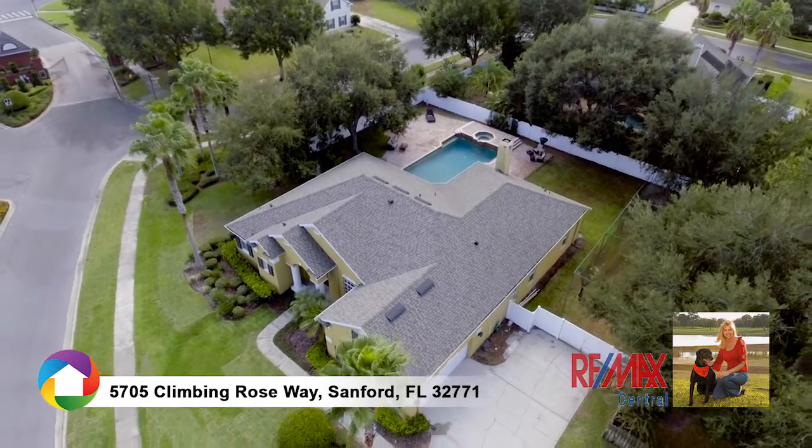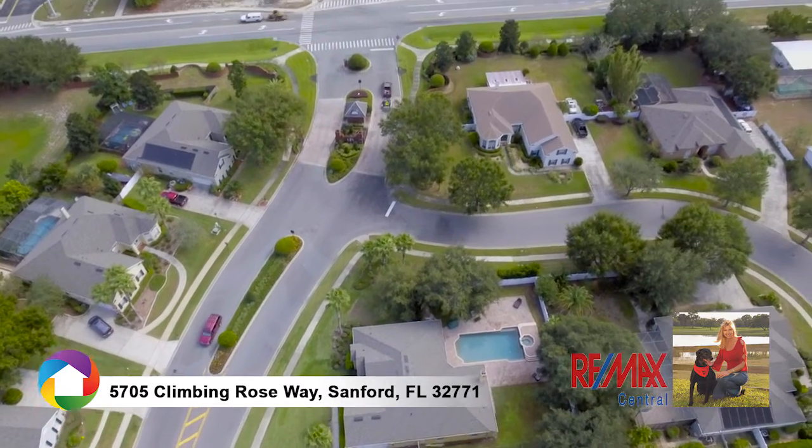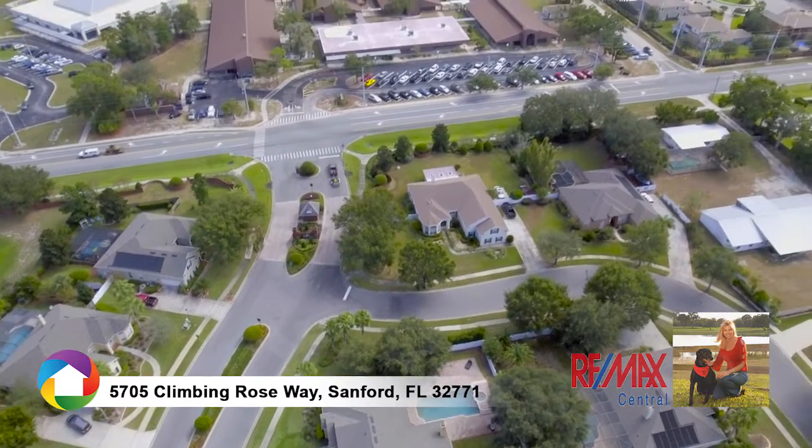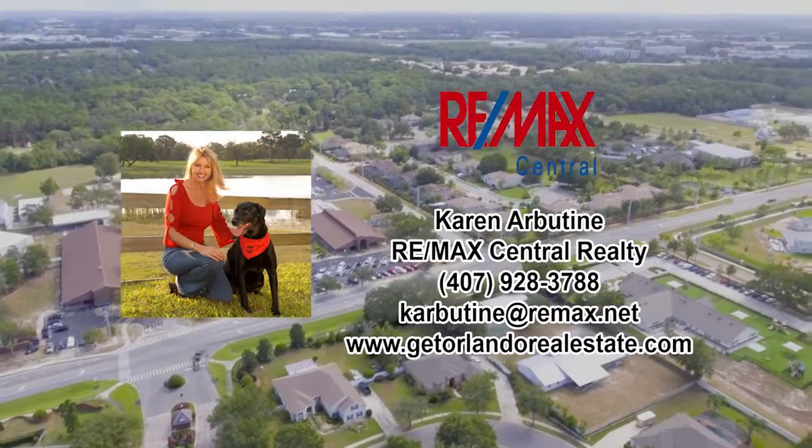Ideally located near the Seminole Trail, soccer fields, Colonial Town Park, major roadways, shopping, dining, and more. Call today to schedule your private showing.